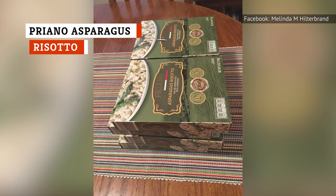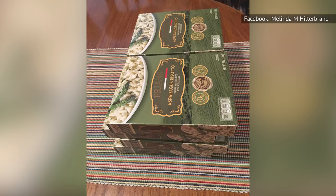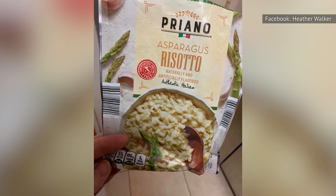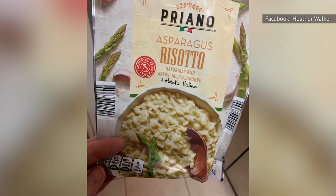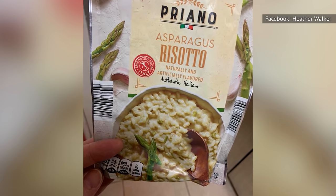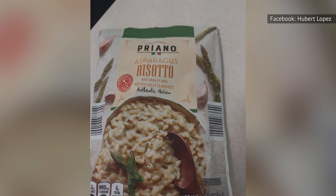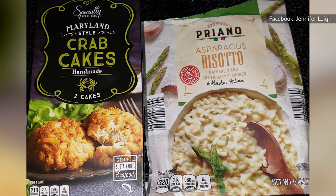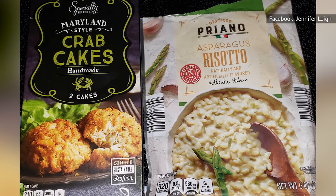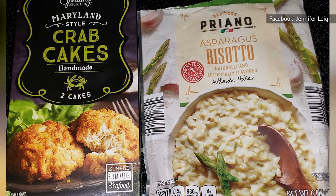Imported directly from Italy, you can't get much more authentic than Priano Asparagus Risotto. Even if you have family that still live back in the old country, they might struggle to find something more authentic in one of their local grocery stores. Priano Asparagus Risotto is easy to make, and even if you typically dislike asparagus, it's impossible for you to be unhappy with this Italian dish. You owe it to yourself to give this Priano Asparagus Risotto at least a taste or two.